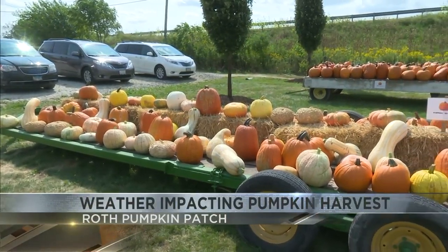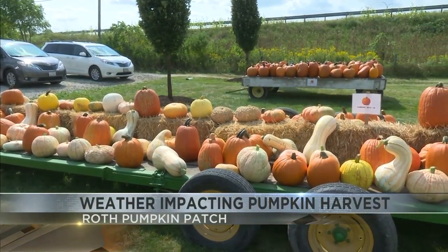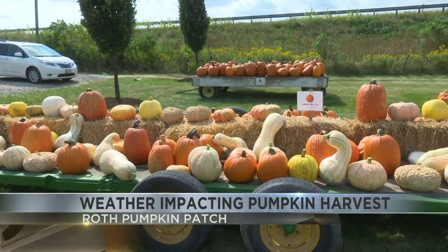The pumpkin harvest is in full swing in central Illinois. The crop has seen a wide variety of weather, including heavy rain in June sandwiched in between a couple of hot and dry periods. Roth Pumpkin Patch in Morton opened for the season yesterday, and right now it looks like a bumper crop.